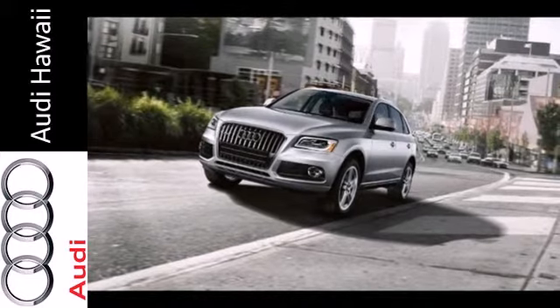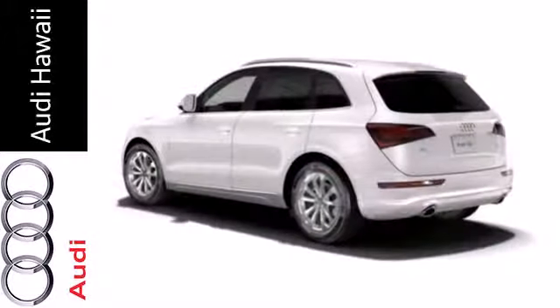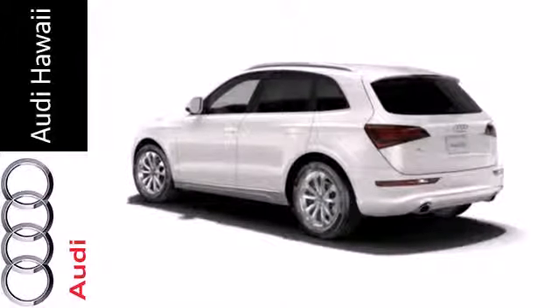Plus, it features heated mirrors, rain-sensing wipers, and a garage door transmitter. Don't give up on luxury just because you need more space. Check out this Audi today.